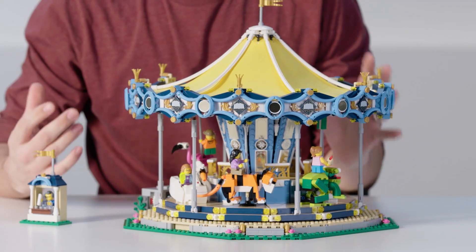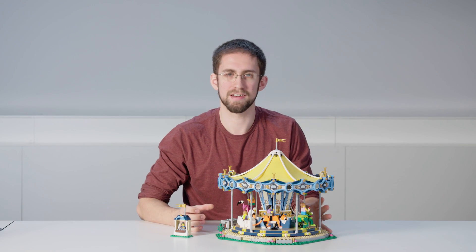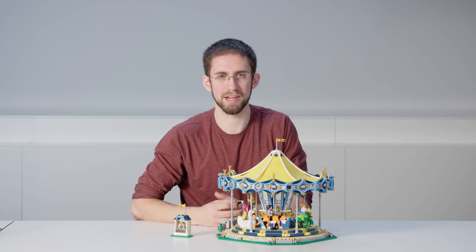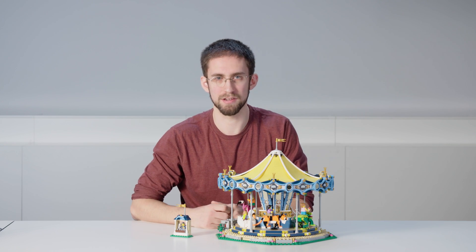Hi, my name is Mike and I'm a senior designer for Creator Expert. Today I'm really excited to introduce you to our newest fairground ride. This is the new carousel from Creator Expert — a beautiful carousel packed with rich details, cool animals, and of course a really awesome function.